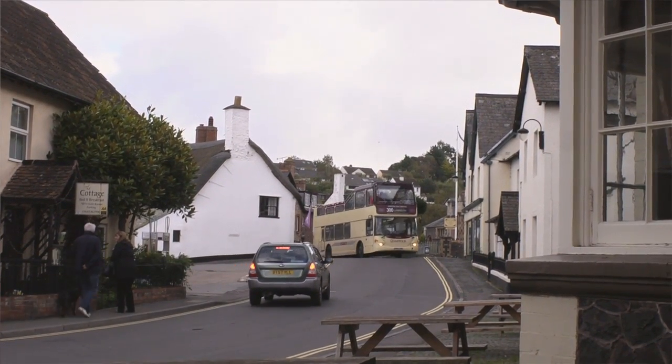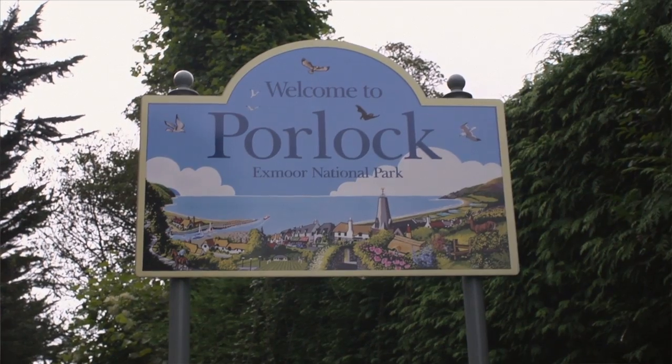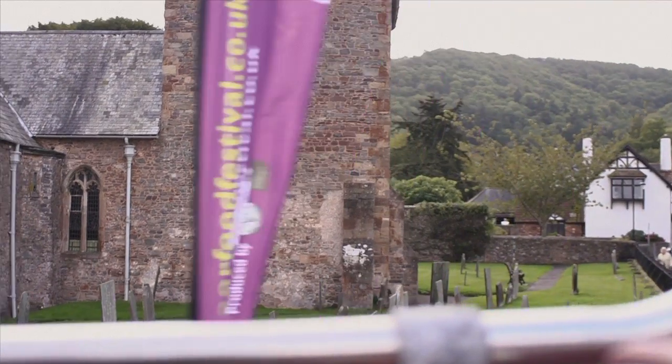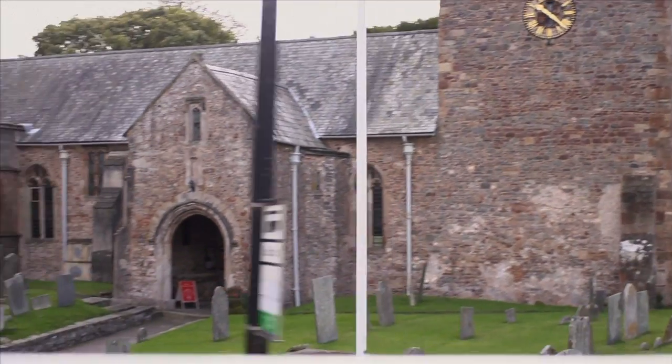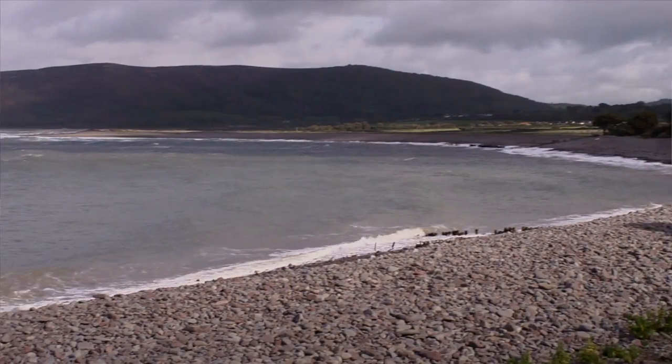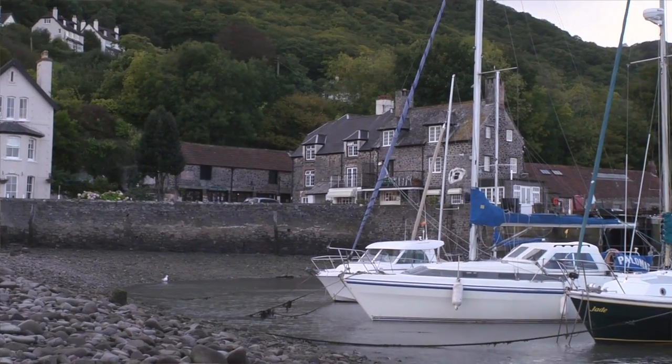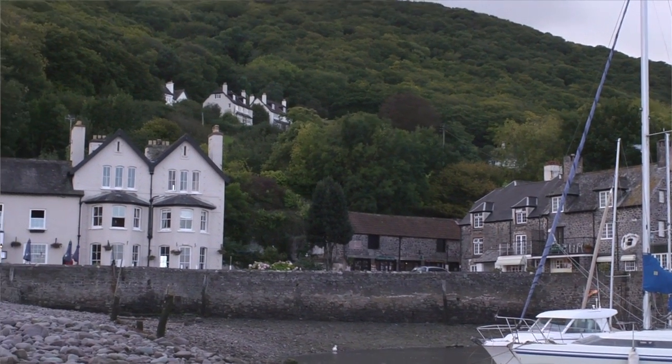We're just entering the village of Porlock. Porlock is really very typical of an Exmoor village. You'll see we've got thatched cottages around us, some great architecture, some great history in the old church here. There are some lovely walks — quite gentle walks down to the coast and down to the harbour at Porlock Weir, or across the salt marsh with great birdwatching opportunities.